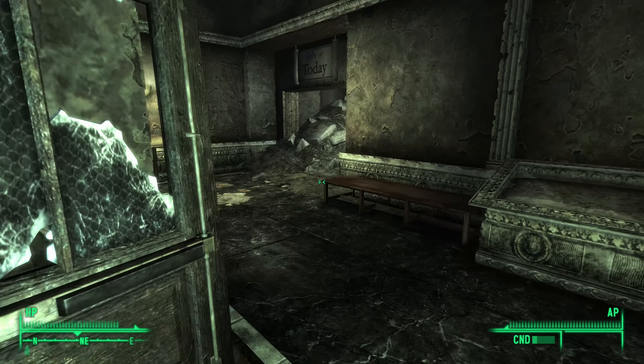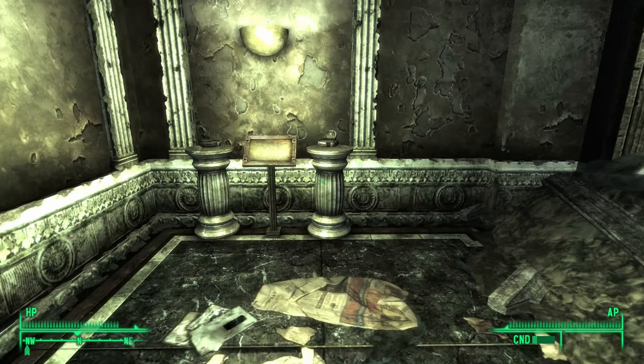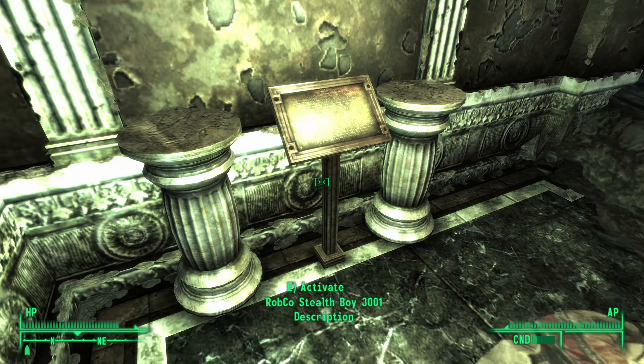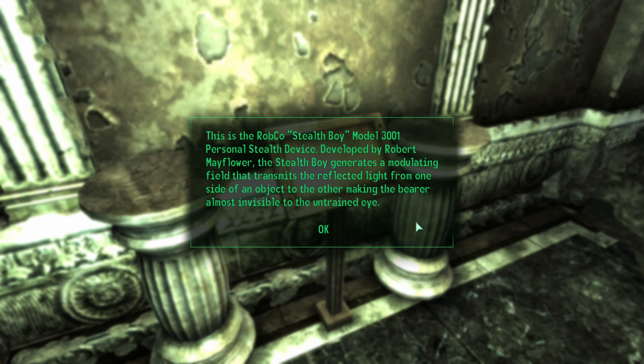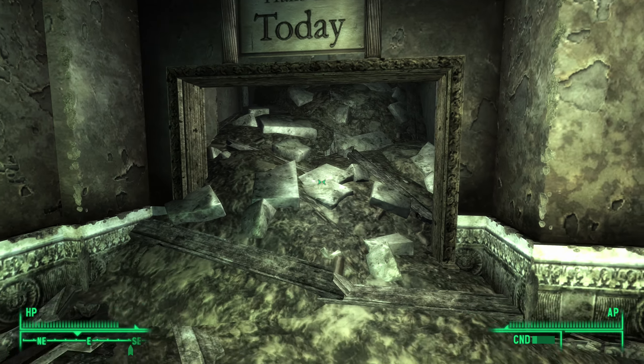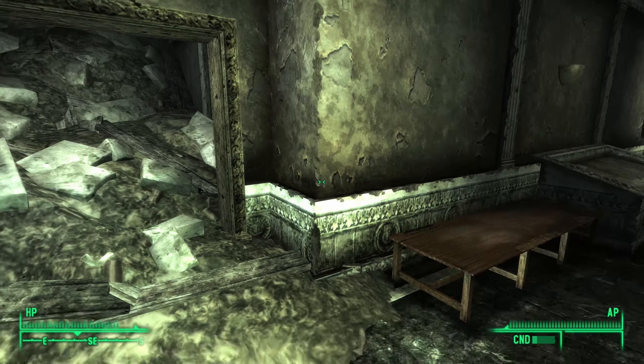Here we go — a couple of stealth boys. This is the RobCo Stealth Boy Model 3001 personal stealth device, developed by Robert Mayflower. The Stealth Boy generates a modulating field that transmits the reflected light from one side of an object to the other, making the bearer almost invisible to the untrained eye. Very cool. And the halls of today — which is wreckage. Great little joke.